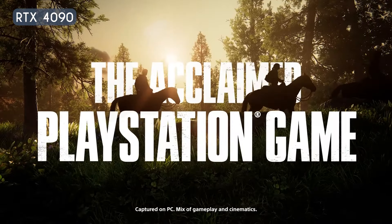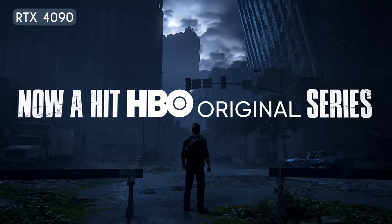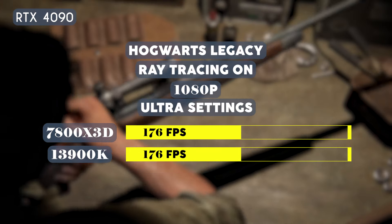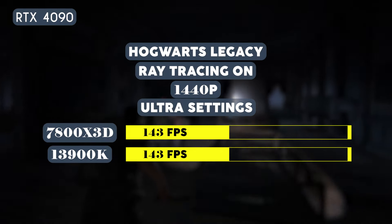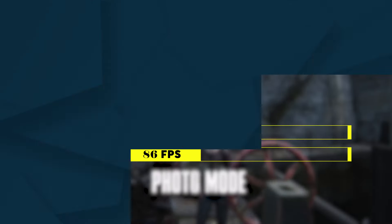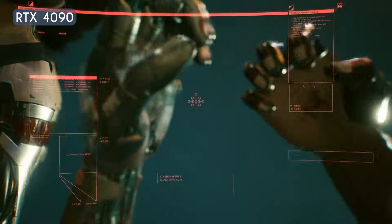Let's try these two CPUs on another demanding game: The Last of Us Part One. Since this is a very GPU-intensive game, both CPUs had identical results across all resolutions at ultra settings. At 1080p both CPUs averaged 176 fps, at 1440p they had identical scores of 143 fps, and at 4K they both averaged 86 fps.